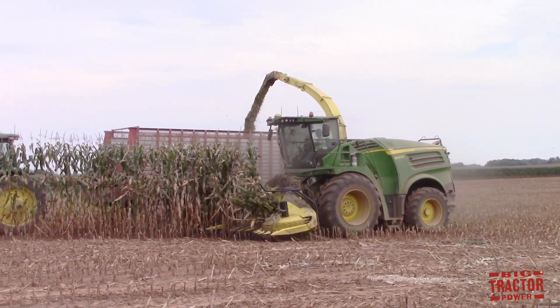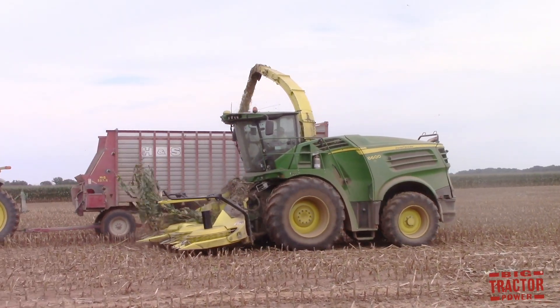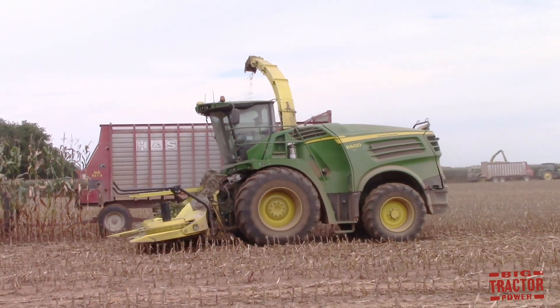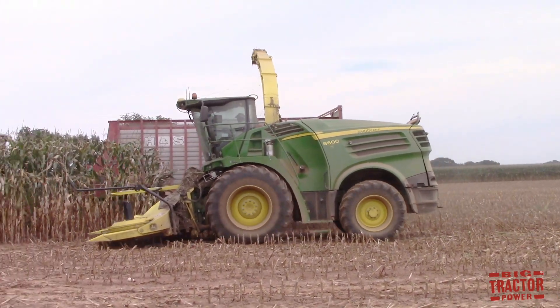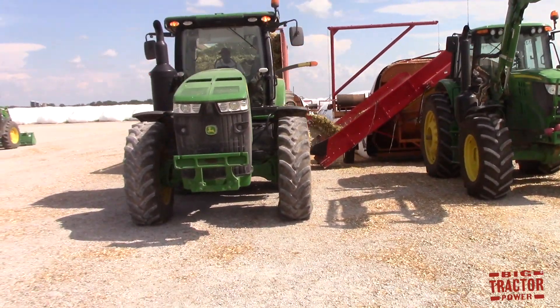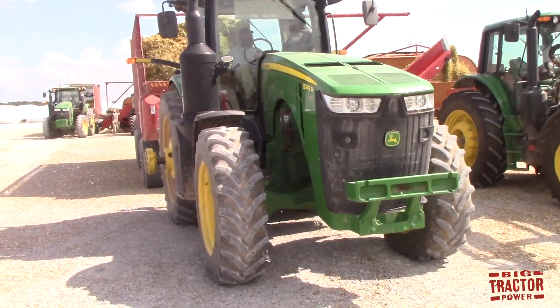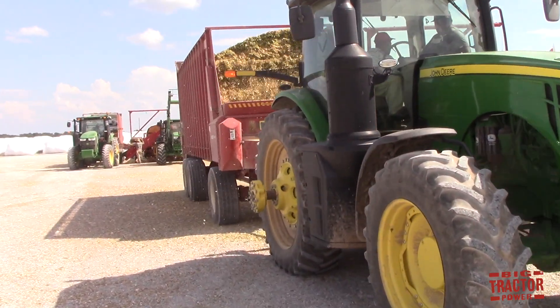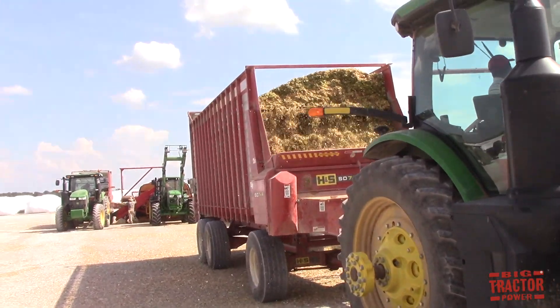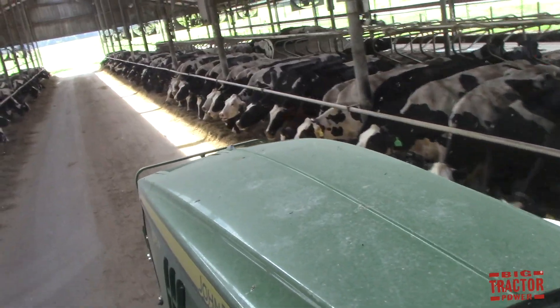Big Tractor Power has a new video series called John Deere Farm Machines Making Cow Chow. It's a four-part series with episode number one already posted to the channel, featuring John Deere forage harvesters processing corn into silage that will be fed to dairy cows. We're going to follow the entire process — how the silage is chopped and stored back at the farm, and we'll head up to the dairy barn to see it actually being fed out to the cows.